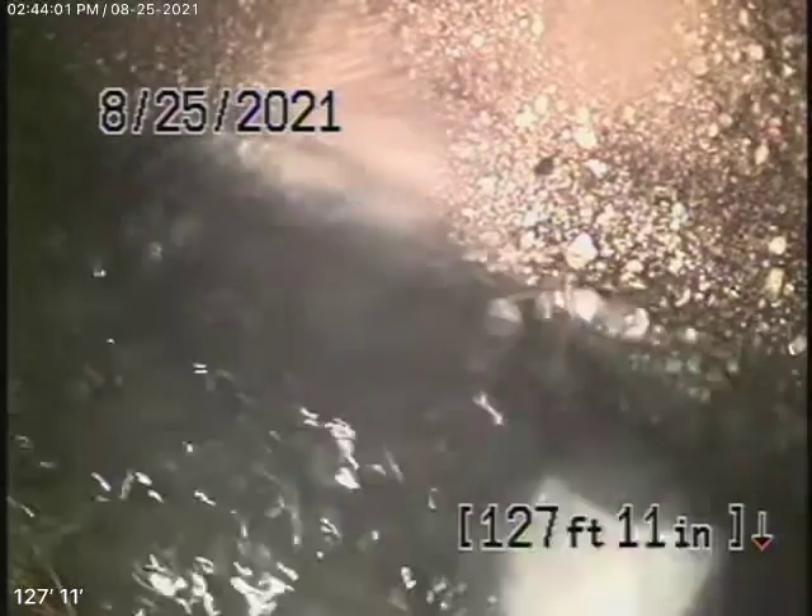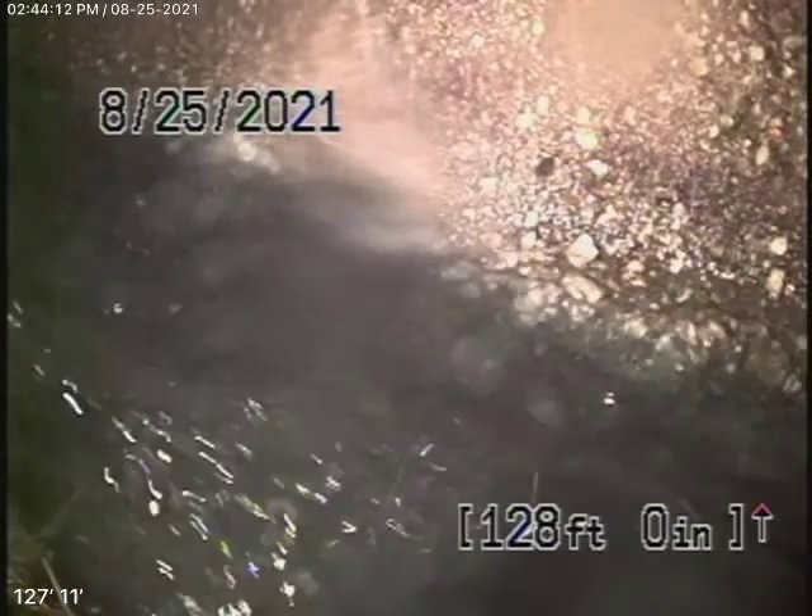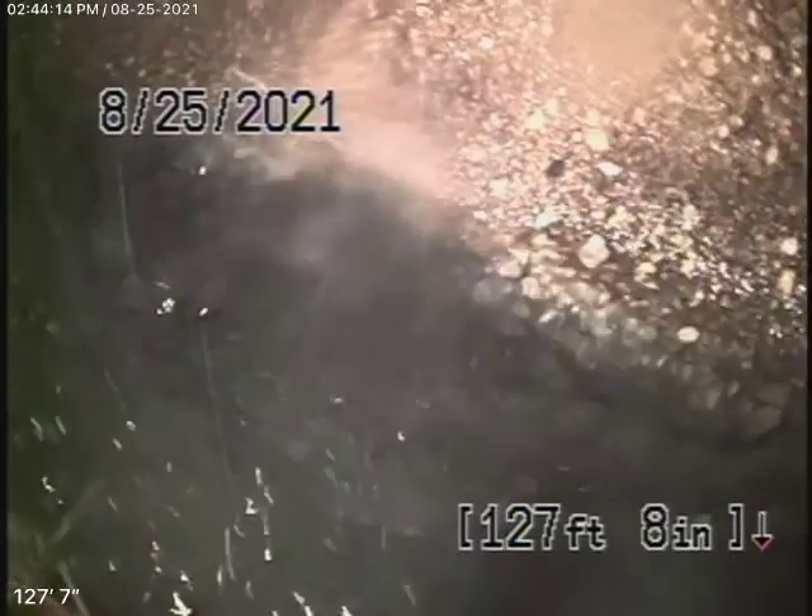We were here and we ran the camera. There were some roots in the line, nothing really major, but the homeowner gave us permission to go ahead and hydrojet the line. Right now we have our camera in all the way out to the city connection in the street on Hillcrest.